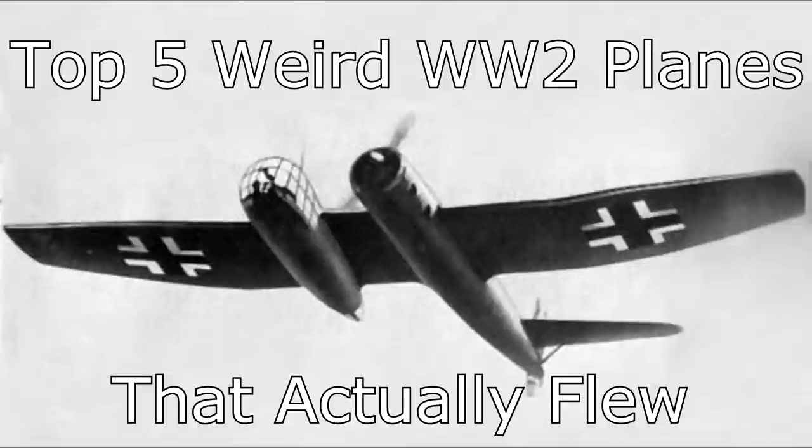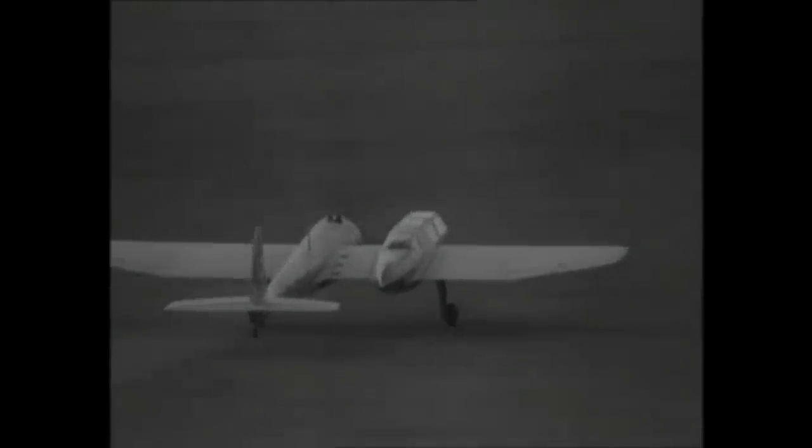Number 5: the Blohm & Voss BV-141. This is a rather interesting design. The philosophy behind it was to get a really good view for reconnaissance. This plane was designed to be a spotter plane — reconnaissance basically — although it was designed to be able to fit light bombs under the wings, though no versions that actually flew during test flights carried any bombs. The main purpose was reconnaissance.